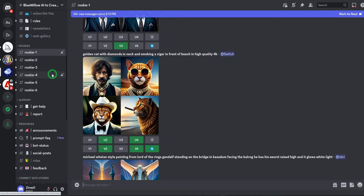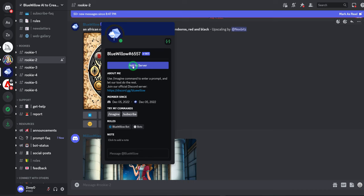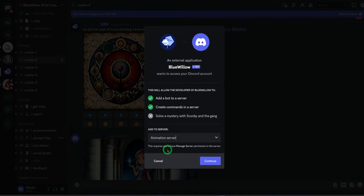What we would do is we're going to add the Blue Willow bot to our private server. If you don't know how to create a private server, you could check out my last video on Meet Journey version 5.1 to see how I created a private server. So let's go to another rookie room. We are looking for the Blue Willow bot. You come here and click on Blue Willow bot and it says Add to Server. So you click on Add to Server, it's going to open up and ask you to select the server. We already have a server called Animation Server, then we click on Continue.